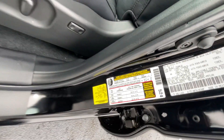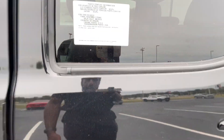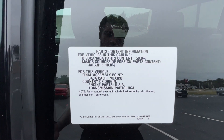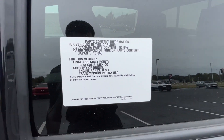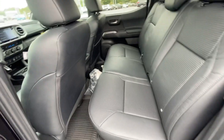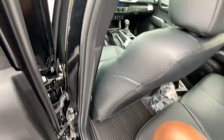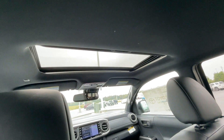I have the seat up front adjusted for someone of my size, being 6'3" with longer legs. So let's see what this back room looks like. The U.S./Canada parts content is 50% — that's more American than a lot of American cars. Hopping back here, leg room is not great, but I'm fitting back here. Headroom's also not the best with the sunroof, but this is a midsize pickup truck — that's about what you expect.